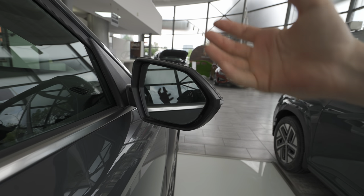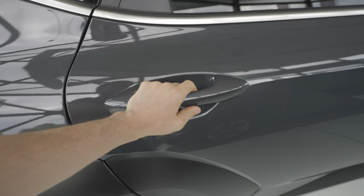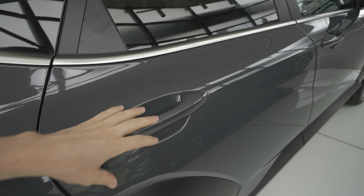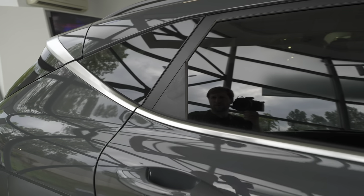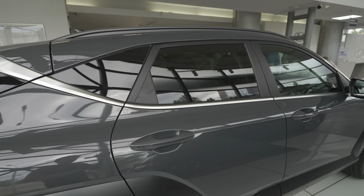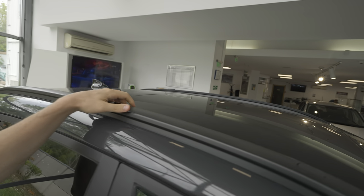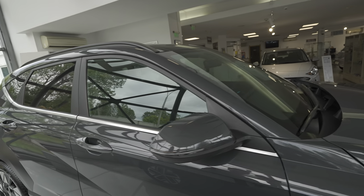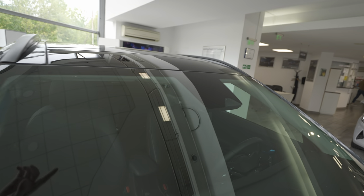The windows are tinted, there's a matte black plastic strip between the windows, and on the roof there are roof bars plus the glass roof you saw from inside. Going to the front, on the windshield there are cameras and sensors for rain and light.